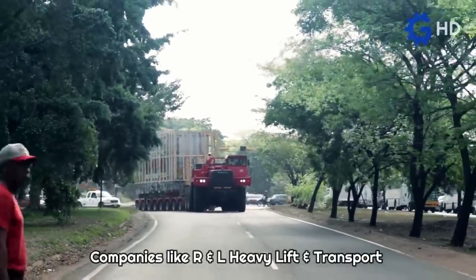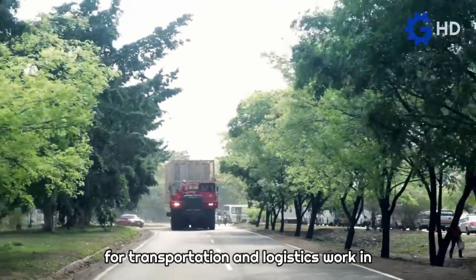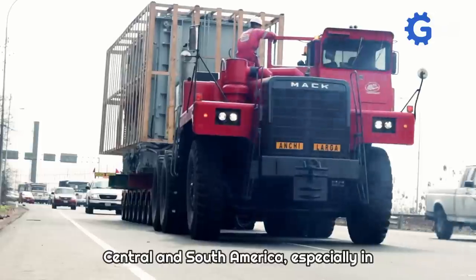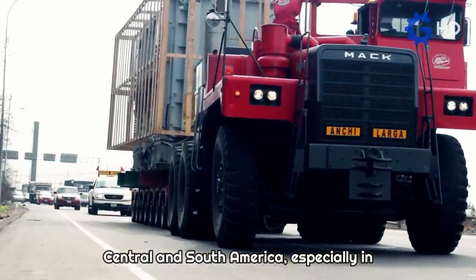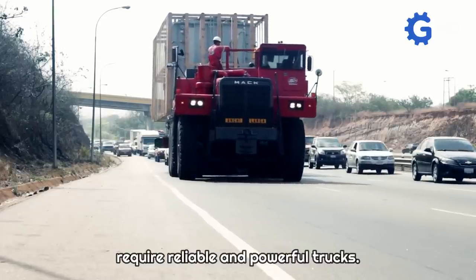Companies like R&L Heavy Lift and Transport take advantage of these units for transportation and logistics work in Central and South America, especially in operations with oversized loads that require reliable and powerful trucks.